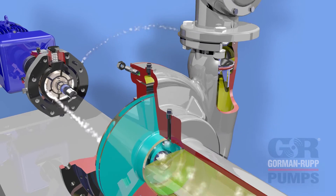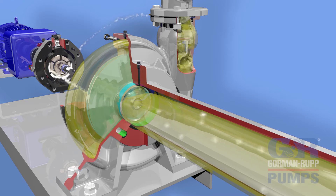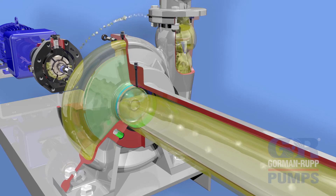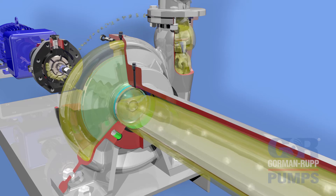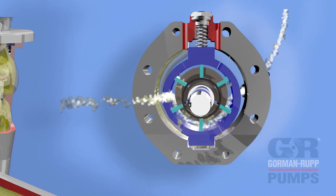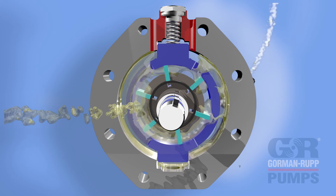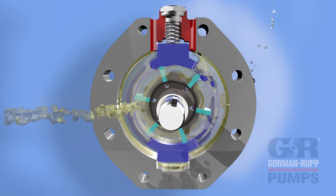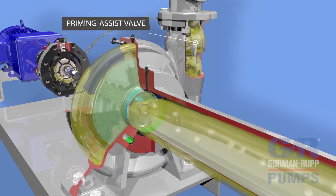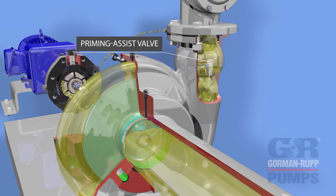With the centrifugal portion on line and all air and vapor expelled, the impeller creates liquid flow and differential pressure. Pressure is exerted back around the slide block to the underside of the slide block, and shifts the priming pump into neutral. While in neutral, very little liquid continues to pass through the vane pump. Depending on the configuration of the pump, a priming assist valve is built into the pump discharge to prevent recirculation of air and vapors during pumping cycles.